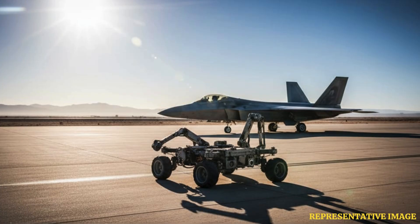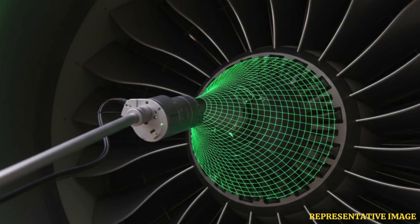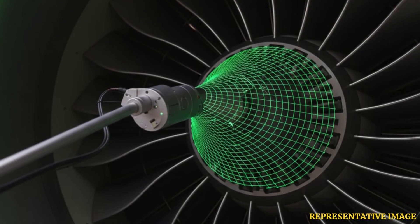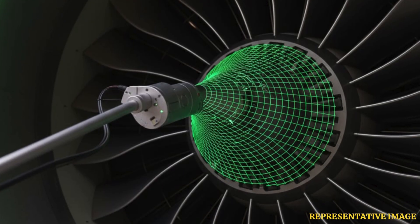Traditional post-flight inspections can take several hours and rely heavily on manual checks. Automated systems could cut inspection time by up to 70%, ensuring quicker aircraft availability. The AI's ability to learn from recurring patterns would also improve fault prediction accuracy over time.